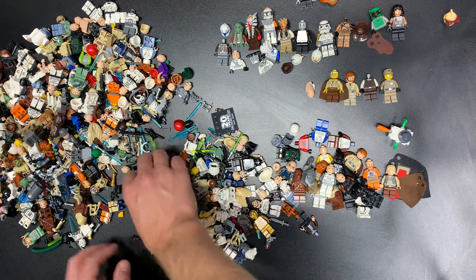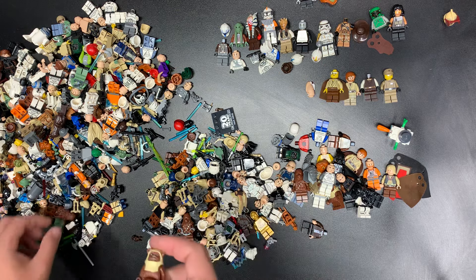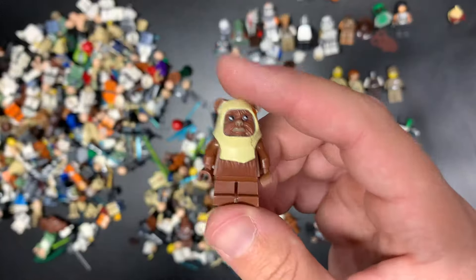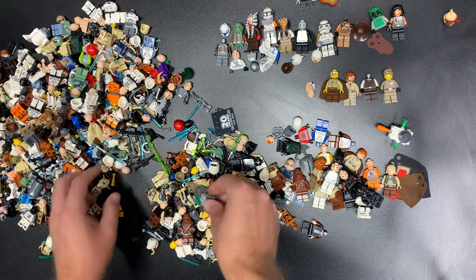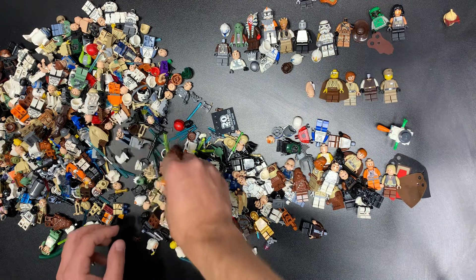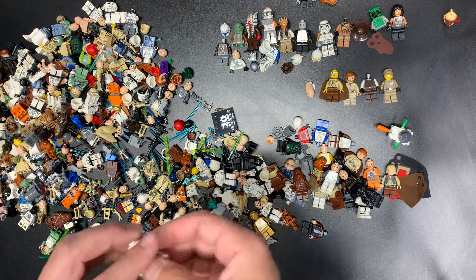That's the dancer from the newer Jabba's Palace. Ewok — fantastic. Django Fett helmet — always need the helmets, that's awesome. Not Neimoidian — a Rodian, I should say.